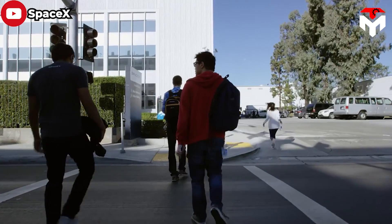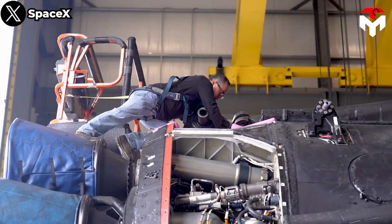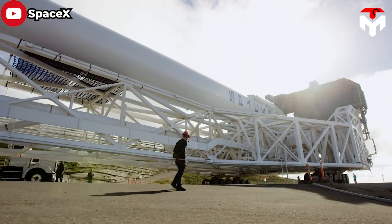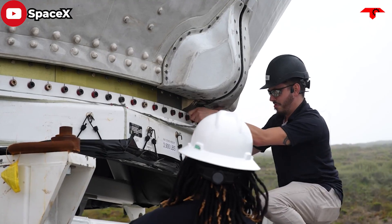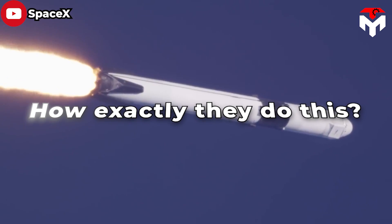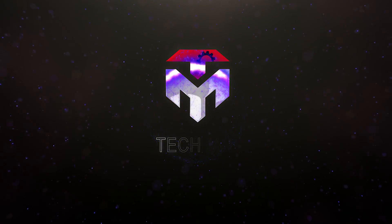Most recently, Elon Musk's company has shocked the entire rocket industry with an insane working speed in Florida — from its rapid pace of building, expanding, and launching. How exactly do they do this? We'll discuss everything in today's episode of TechMap.